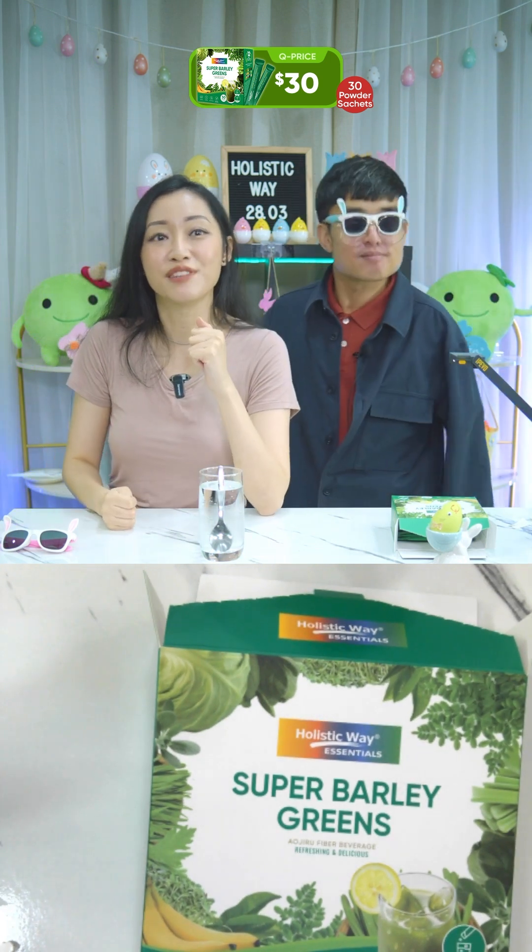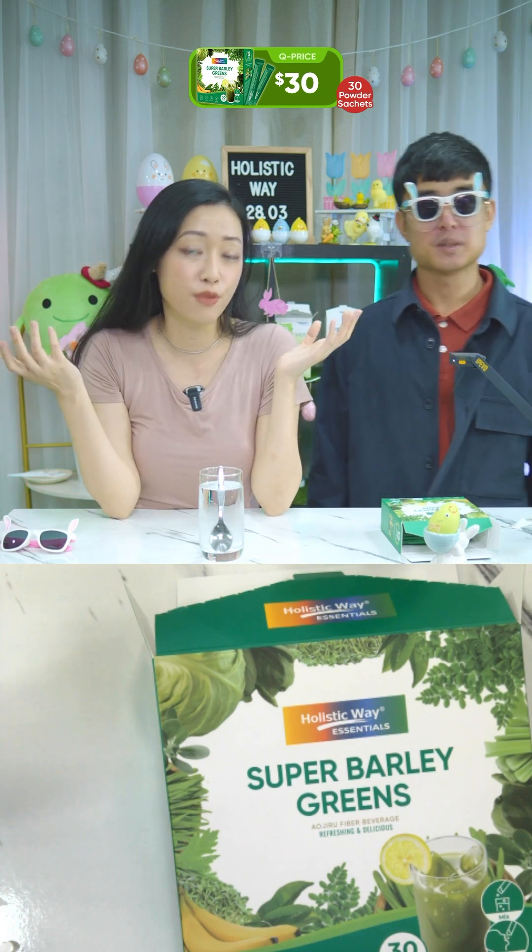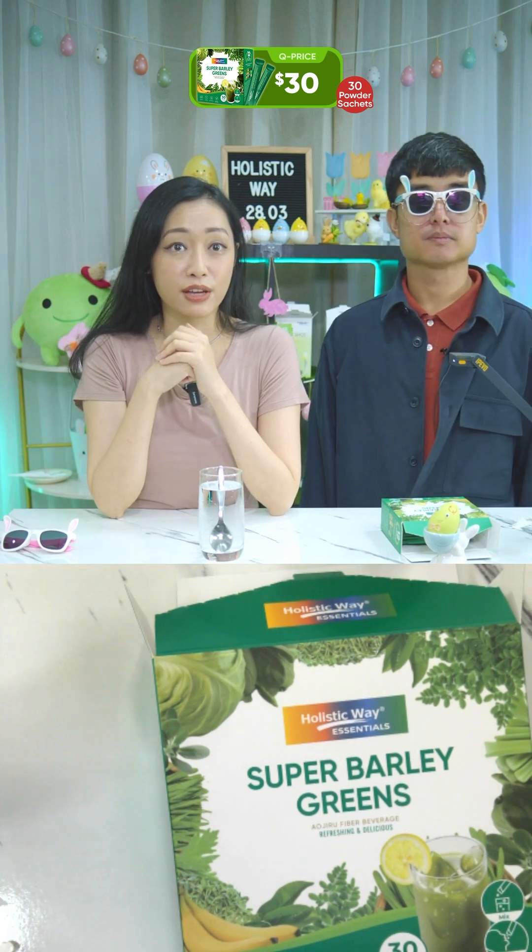Those two are just two out of 12 key ingredients. They have a large amount of superfoods consolidated together to cleanse your body naturally. Let me briefly go through all the green ingredients inside: barley grass, spirulina, green tea, portulaca oleracea extract, spinach, broccoli sprouts, psyllium husk, chlorella, celery, banana, moringa leaf extract, and cabbage extract.